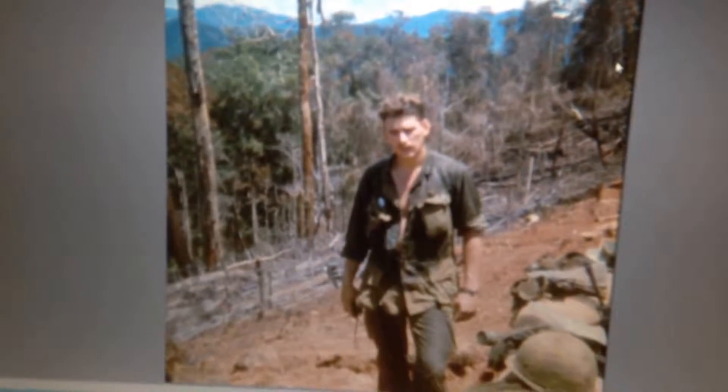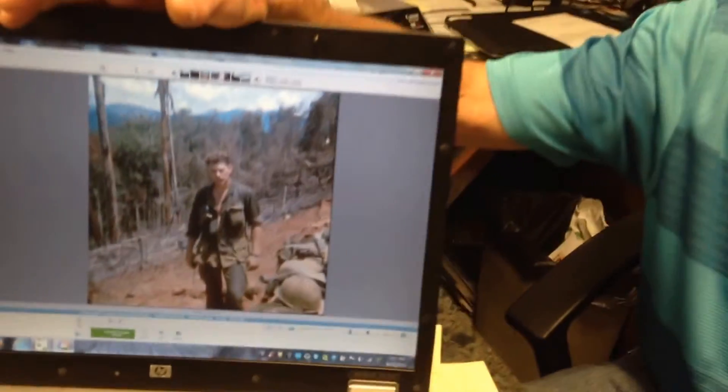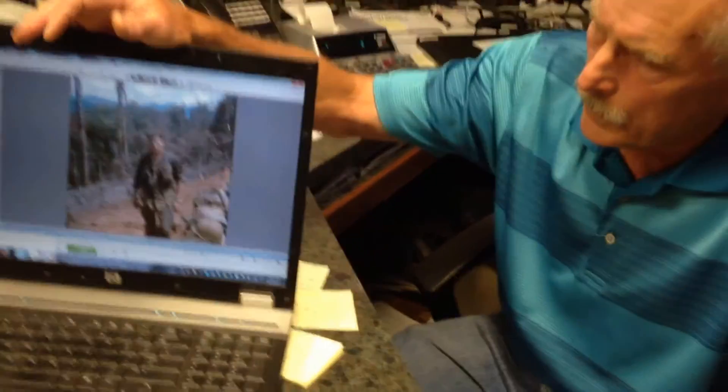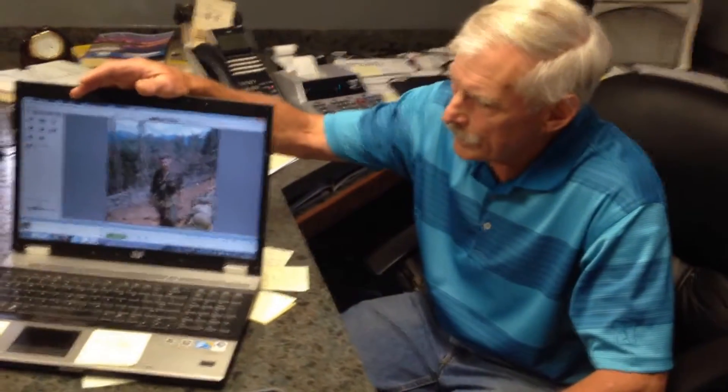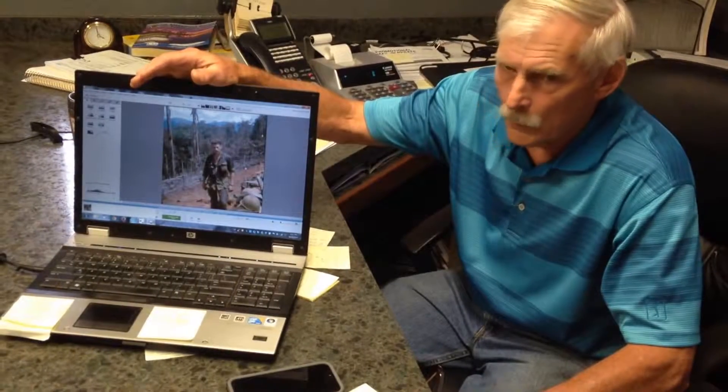We worked on the bunkers and worked on some of the clearing. In this particular picture, we had just come back off of a sweep down off of that mountain.